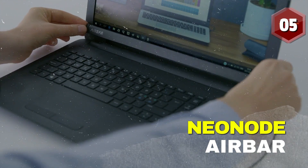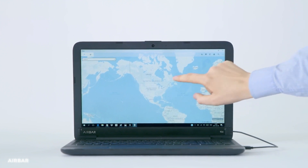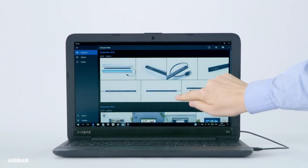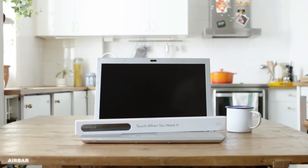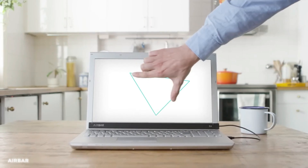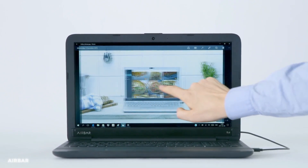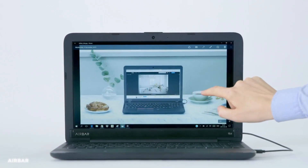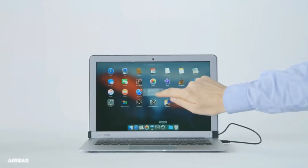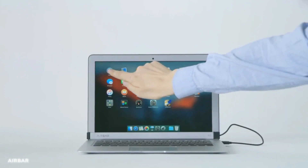Number 5: AirBar by Neonode. This device brings a touch of magic to your fingertips. With AirBar, you can transform your regular laptop into a touchscreen powerhouse, unleashing a world of possibilities. Whether you're navigating through web pages, drawing, or playing interactive games, AirBar offers a seamless touch experience with its cutting-edge technology. Dive into the action, interact with your digital world, and embrace the power of touch with AirBar by Neonode.